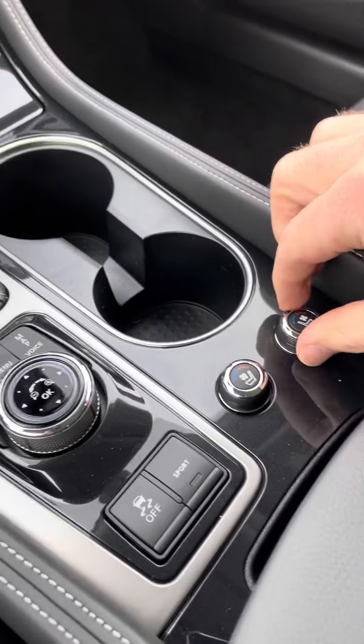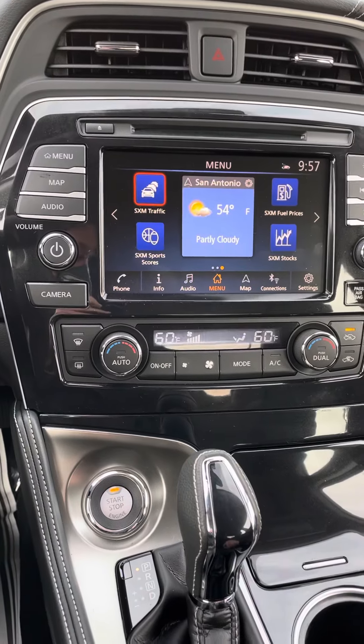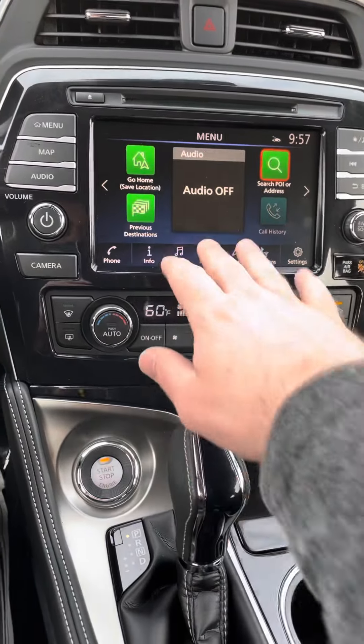You got the heated and the cooled seats, which is great here for Texas. This little knob here is going to flip through the menu so that way you can navigate it easily without having to reach and actually touch the screen.